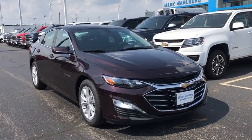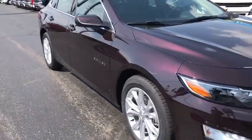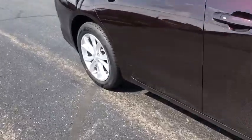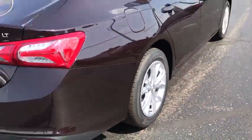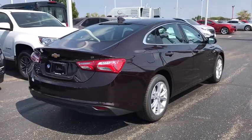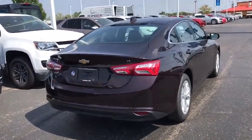Take a ride in the 2020 Chevrolet Malibu, a combination of performance and fuel economy. The Malibu is a great commuting car. This vehicle has less than 100 miles. Here are some of this vehicle's great options.